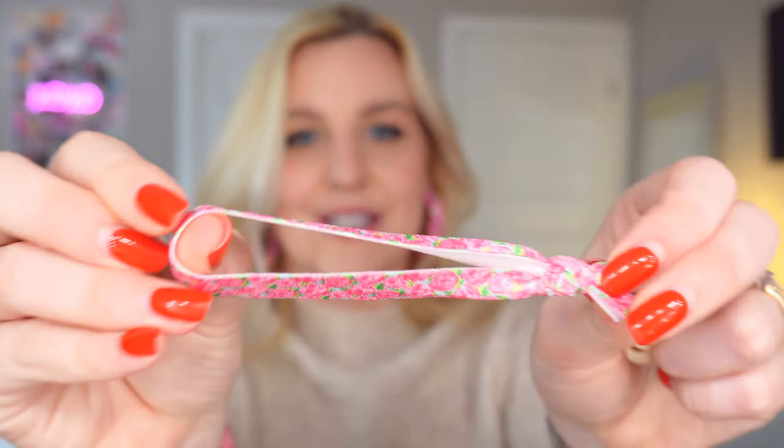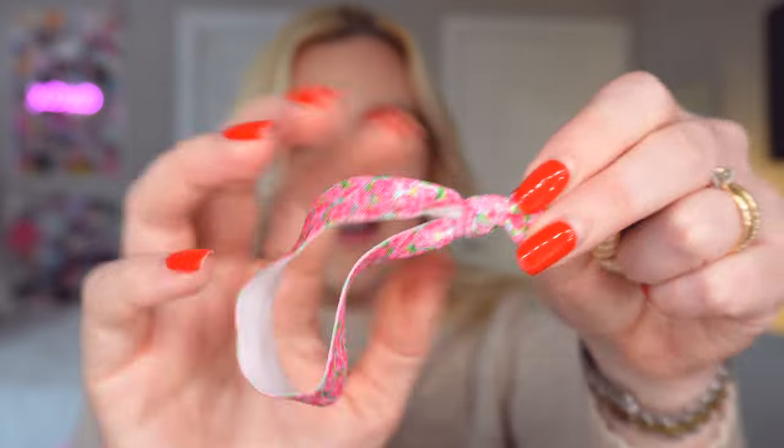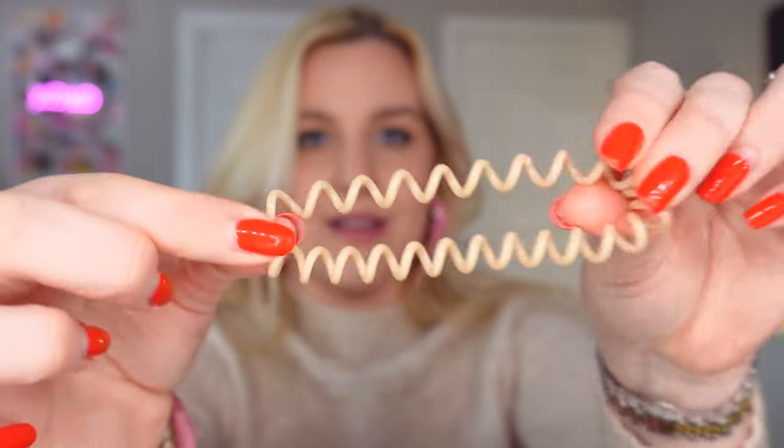I have some hand sanitizer from Bath & Body Works — this is the Endless Stars scent and it smells so good. I like it a lot more than regular hand sanitizer. Then I keep some G2 pens in here — the G2 07, which are my favorite. I just keep a black and a blue one in case I need them. And then just some hair ties — I have a Lilly Pulitzer little flower one and one of those invisible scrunchies. I didn't like them at first but then I started to.